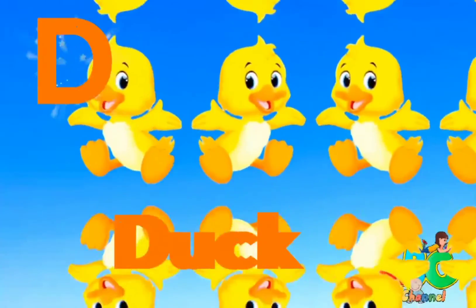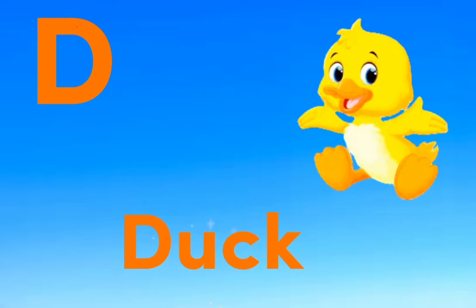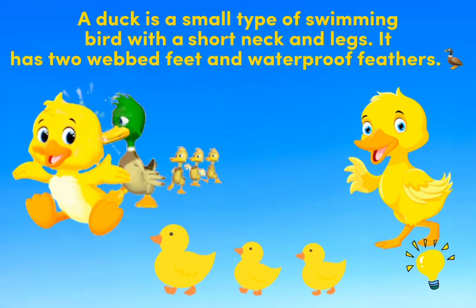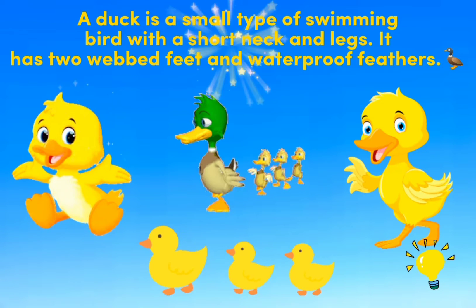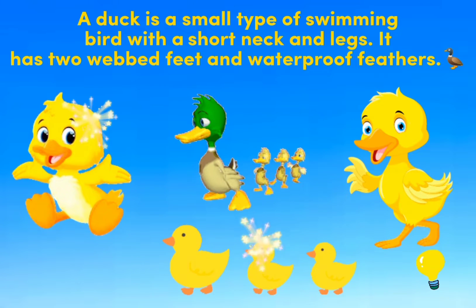D is for Duck. A duck is a small type of swimming bird with a short neck and legs. It has two webbed feet and waterproof feathers.